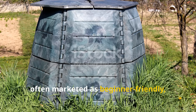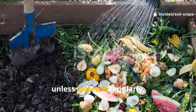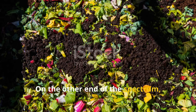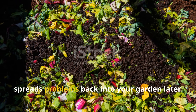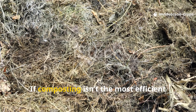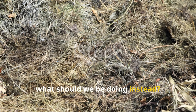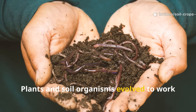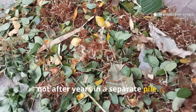Plastic compost bins, often marketed as beginner-friendly, are another trap. They restrict airflow and dry out quickly unless watered regularly, which stops decomposition in its tracks. Adding diseased plants or weed seeds without getting the pile hot enough just spreads problems back into your garden later. If composting isn't the most efficient way to build healthy soil, what should we be doing instead? The answer is simple: mimic nature. Plants and soil organisms evolved to work with organic matter as it breaks down right in place, not after years in a separate pile.